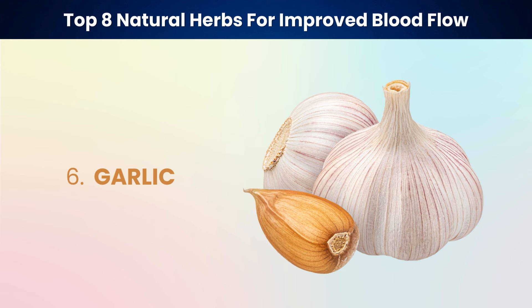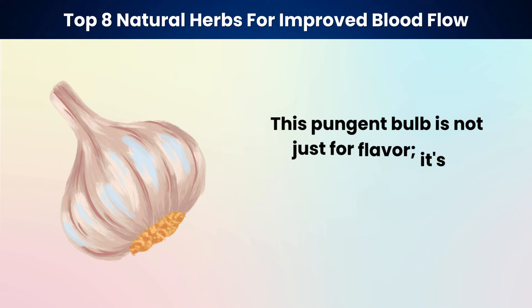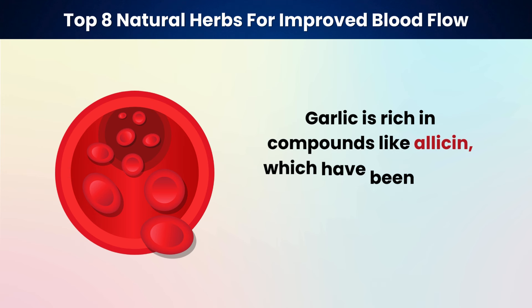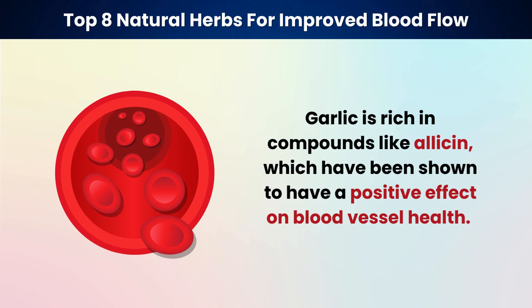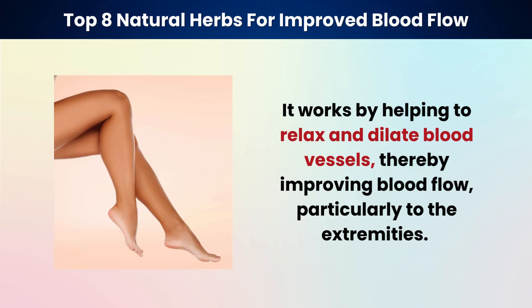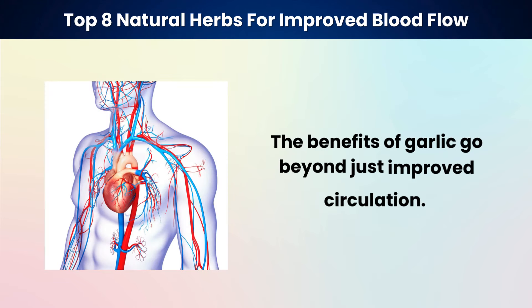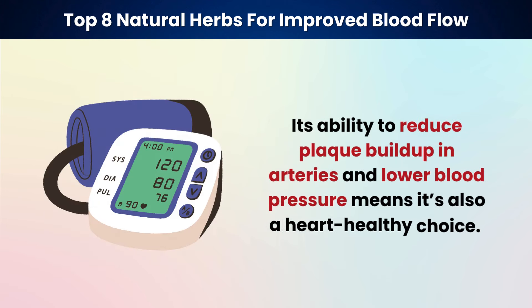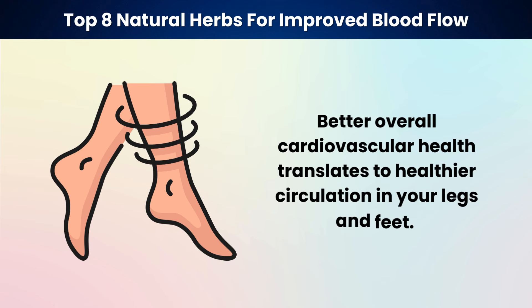Our sixth herb is a kitchen favorite with a mighty reputation for health benefits: garlic. This pungent bulb is not just for flavor — it's a potent ally for improving circulation. Garlic is rich in compounds like allicin, which have been shown to have a positive effect on blood vessel health. It works by helping to relax and dilate blood vessels, thereby improving blood flow, particularly to the extremities. Garlic's ability to reduce plaque buildup in arteries and lower blood pressure makes it a heart-healthy choice, and better cardiovascular health translates to healthier circulation in your legs and feet.